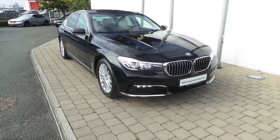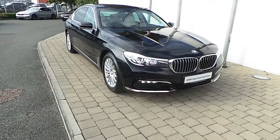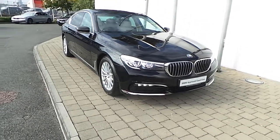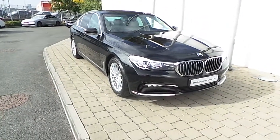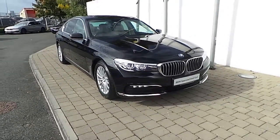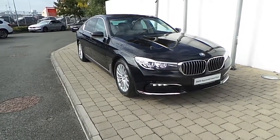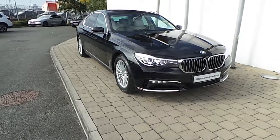Thank you for taking the time to look at this video clip on the 161 registered BMW 730d saloon. If you would like to test drive this vehicle or any of the other vehicles listed on the BMW Approved Used Car Program, please do not hesitate to contact us here at Frank Keane BMW, the home of BMW in Ireland, on 01-2405-666, where one of our experienced sales team will be glad to help.